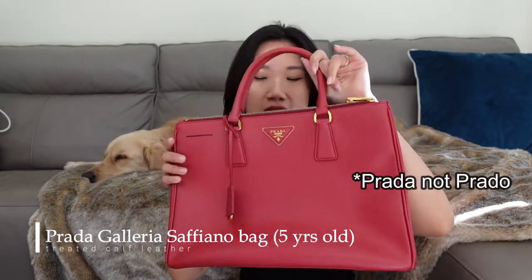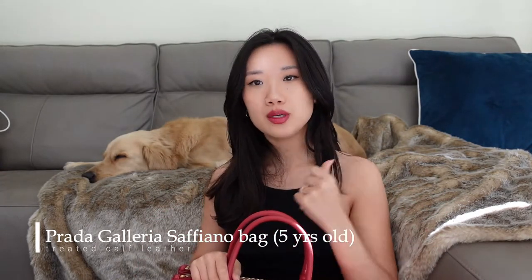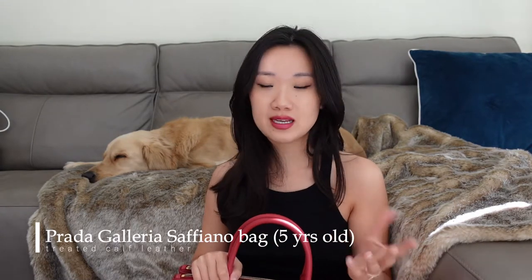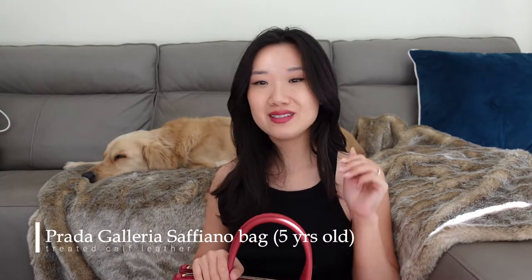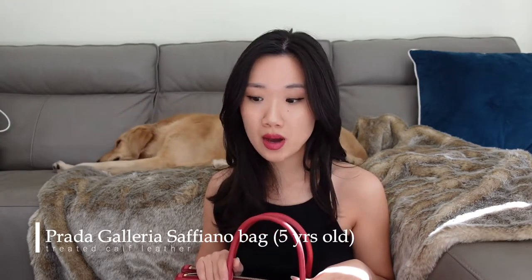The next bag I want to talk about is the Prada Saffiano bag. If you're into bags, this bag will be no stranger to you. Before buying it I did a lot of research online because I wanted something really classic that would never go out of style, and I eventually settled with this bag — and it was a huge mistake on my part.